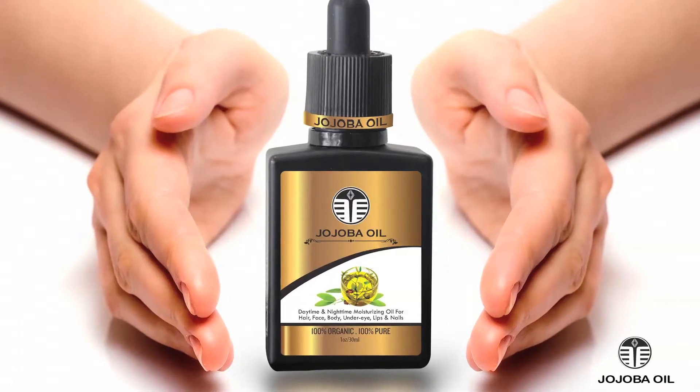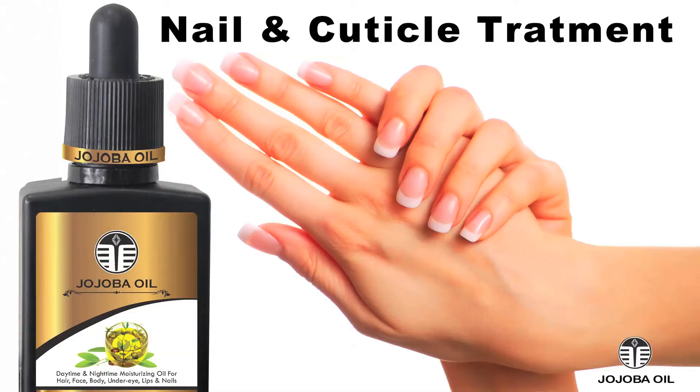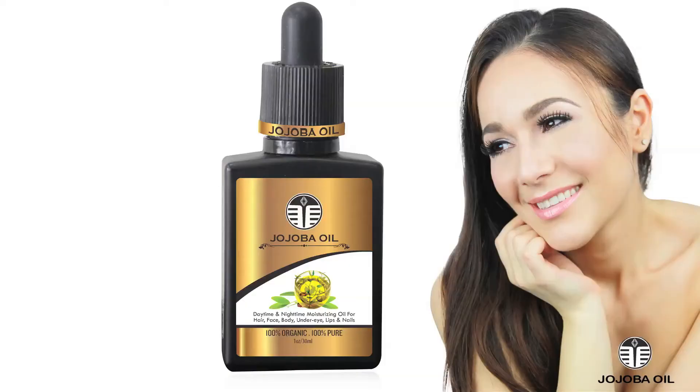My Jojoba Oil is premium quality, 100% pure, unrefined, organic jojoba oil for you. It's been used for many generations for all kinds of hair, skin, and nail treatments. This natural oil contains all of the essential vitamins for healthy skin and hair.